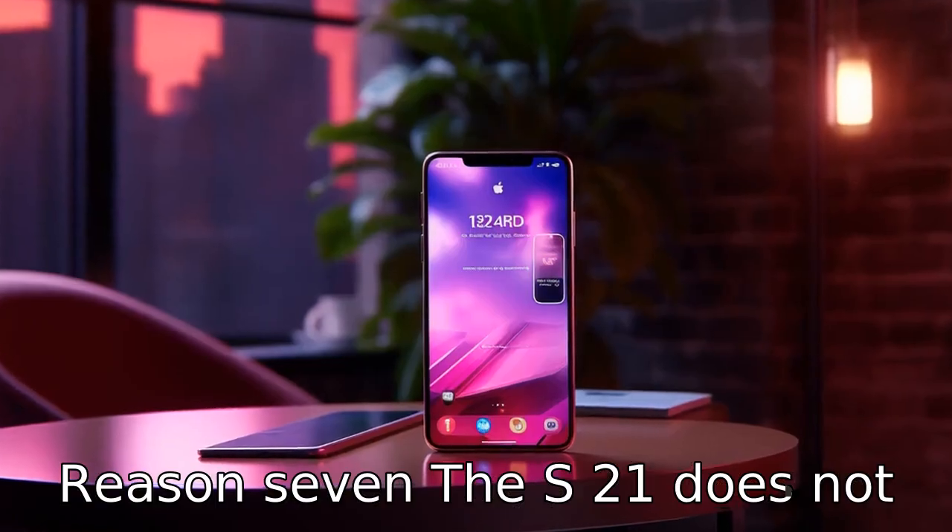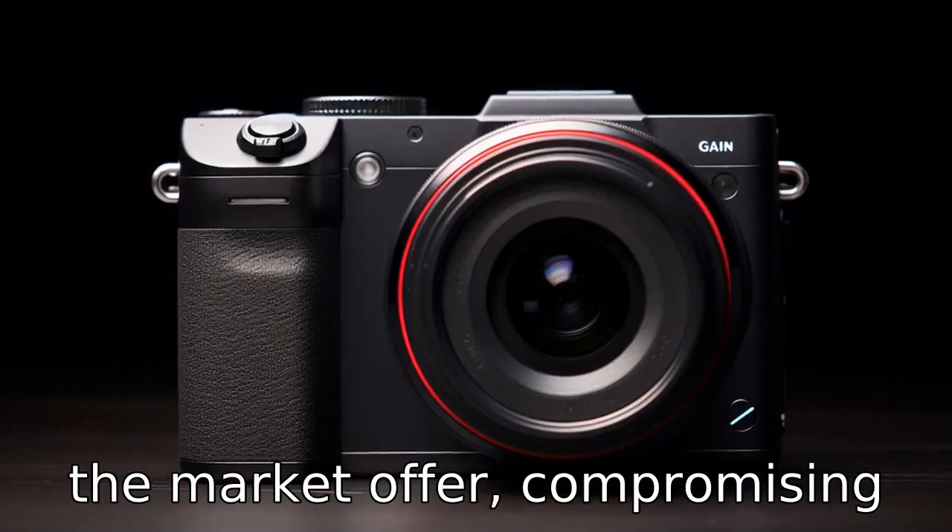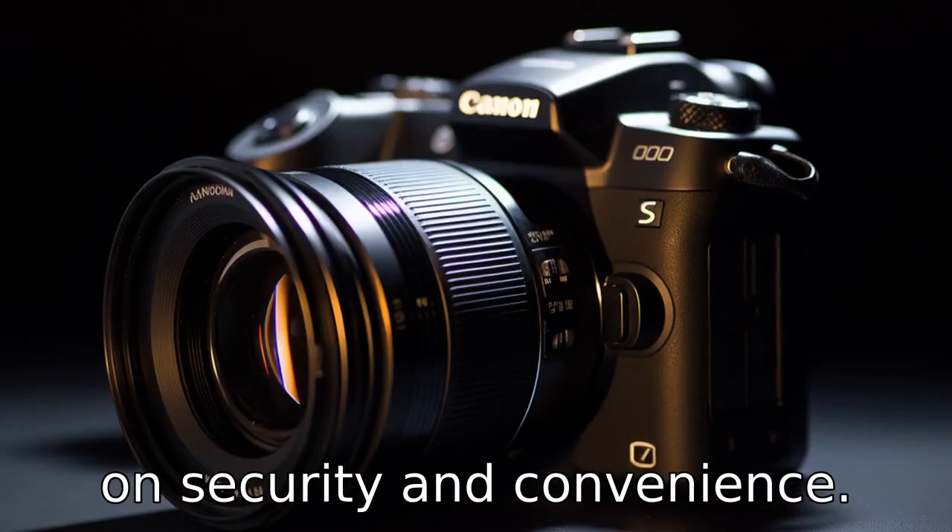Reason 7. The S21 does not have the 3D facial recognition feature that many competitors on the market offer, compromising on security and convenience.